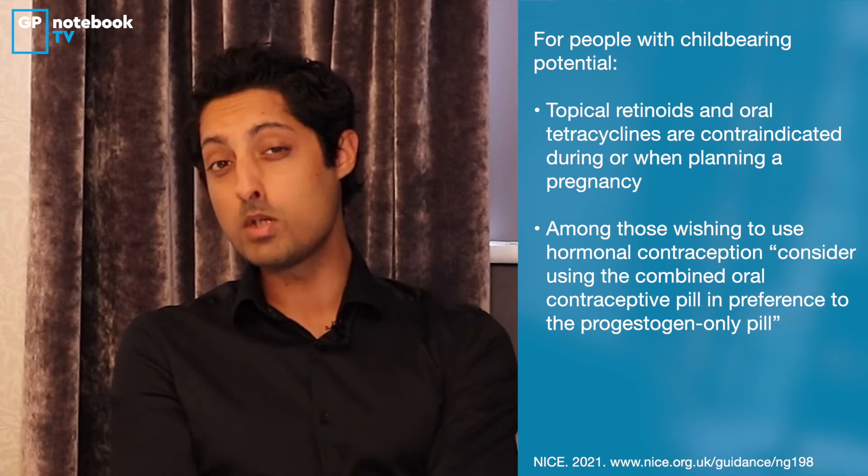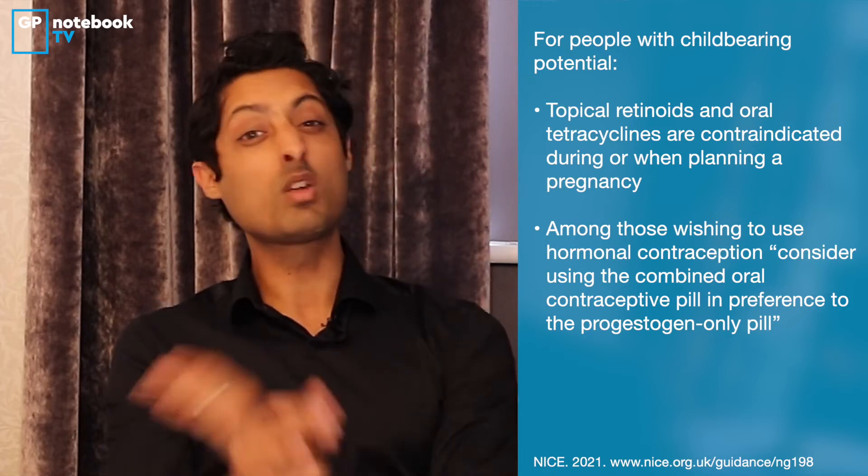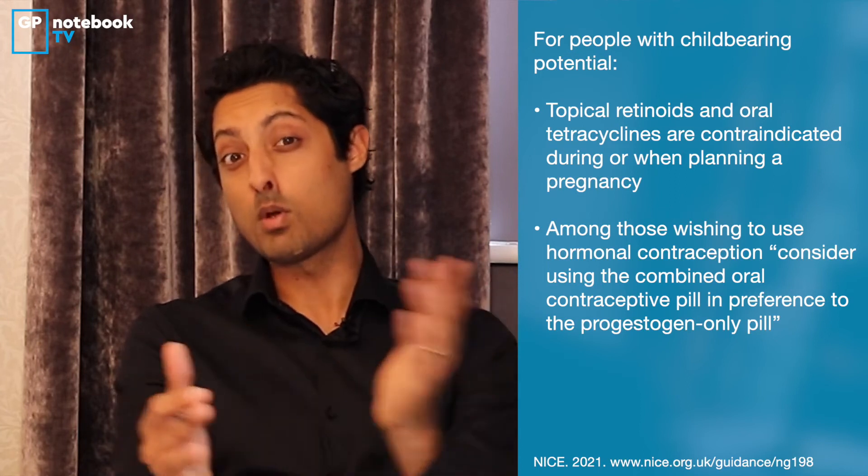Two particularly important notes when talking about women: topical retinoids and oral tetracyclines shouldn't be used in pregnancy. If women are having treatment for acne and are looking for hormonal contraception, we should try to give them the combined oral contraceptive pill — if there are no other contraindications — because progesterone-only methods can make acne worse. At that first consultation, it's also really important to remind people that the benefits of treatment can take up to six to eight weeks to notice, so they should comply with and continue the treatment rather than giving up after the first couple of weeks.